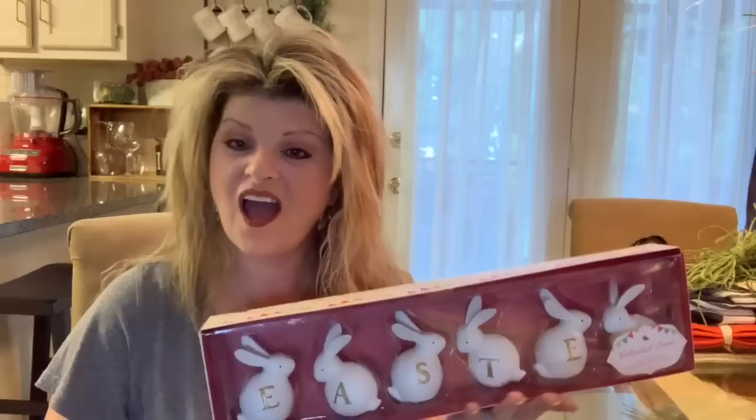Hi there, welcome back to my channel, At Home with Sheila. On today's episode I get to bring you guys a huge shopping haul for Easter and a little bit of spring mixed in as well, because I'm going to be using these items to decorate a few places in my home. Sit back and relax and let me show you what I've got. Go ahead and hit that subscribe button — I would be honored to have you in my little YouTube family.